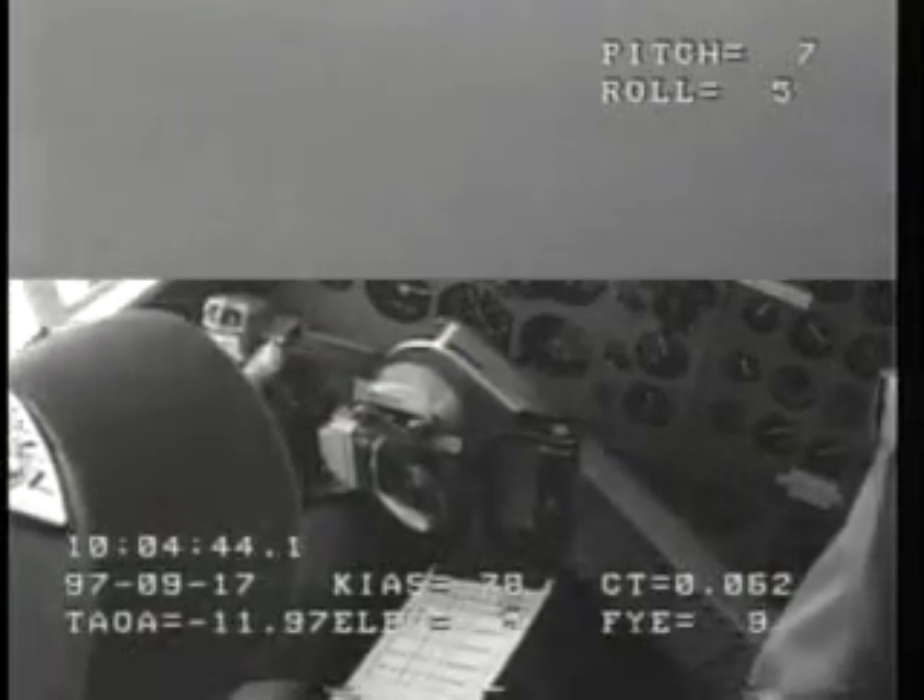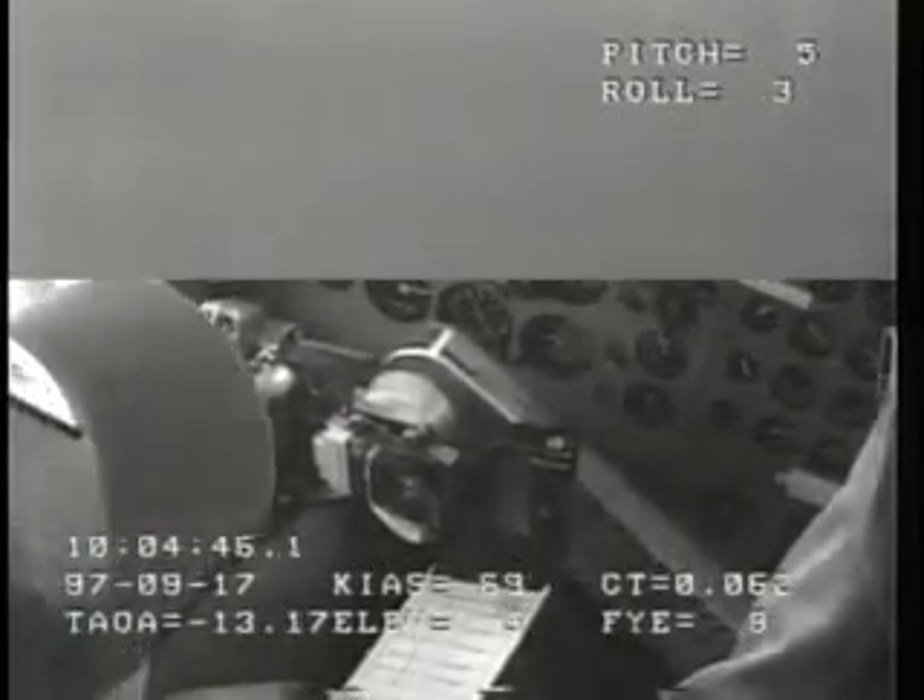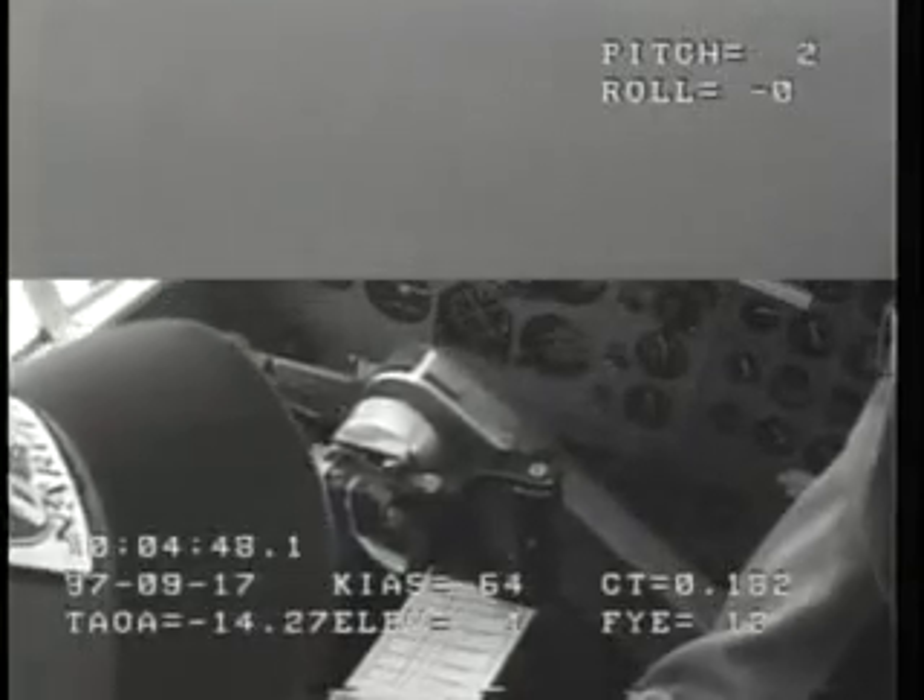The tail stall occurred to us in the process of performing a power transition maneuver. The control forces built very rapidly. The nose pitched over at a very high rate. We all got very light in our seats. The co-pilot and I immediately applied recovery controls. I pulled the stick full back. He immediately retracted the flaps, and I retarded the power. All this occurred in about 2 tenths of a second.